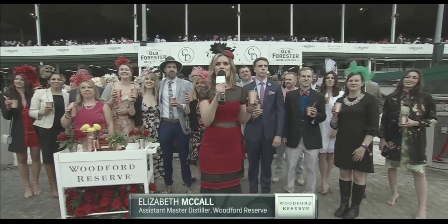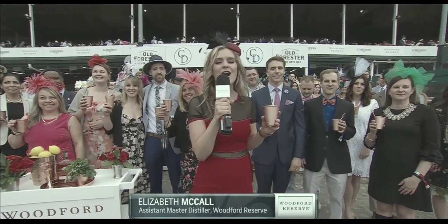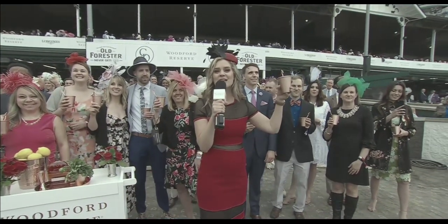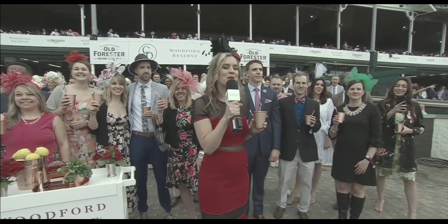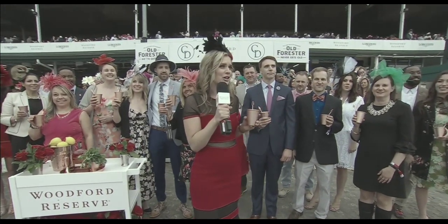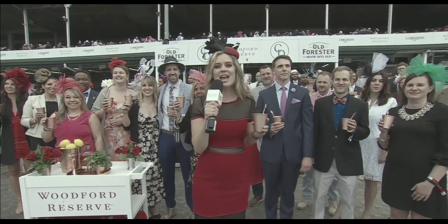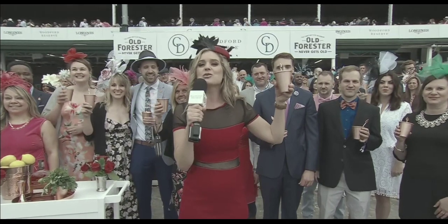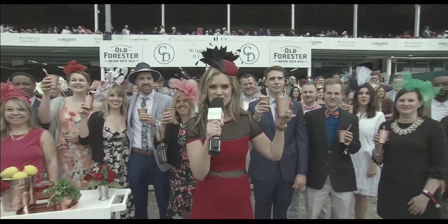Today we celebrate 148 years of Kentucky Derby tradition — the colors, the pageantry, the horses, and of course the world's finest bourbon, Woodford Reserve. This is the moment when we share our Kentucky. So no matter whether you're in New York, Denver, L.A., Versailles, or Versailles — today we are all Kentuckians. Please join Woodford Reserve as we raise a glass and toast to the best of Kentucky on Kentucky's best day. Cheers!